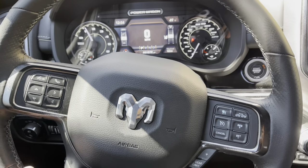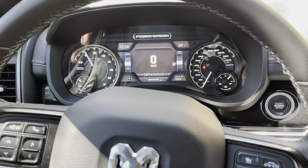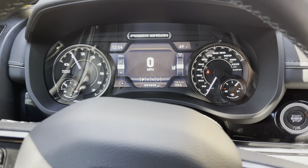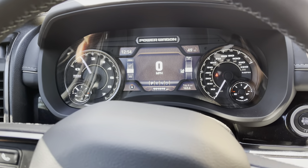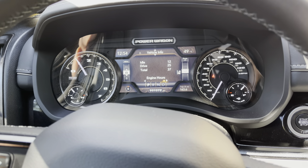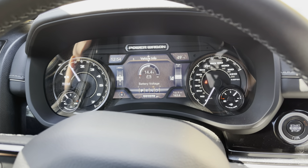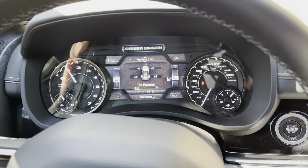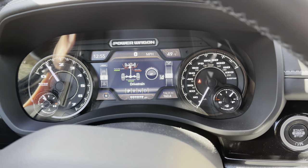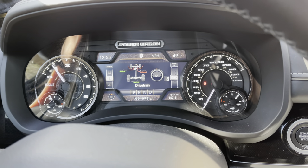Now that we're inside the RAM Power Wagon 2500 75th Edition, I'll take you through some of the interior features. You have a center digital display on the dash next to your analog RPM and speed gauges, as well as your oil temp and gasoline gauges. You've got your speedometer, vehicle information, and different pages within the vehicle information to go through all your stats and keep an eye on all your systems - tire pressure monitor and all that. The off-road pages on this truck include the status of your front and rear locker as well as your sway bar, so you always know where you're at.